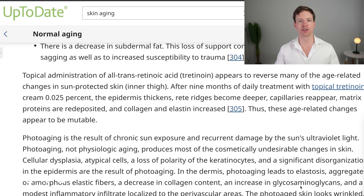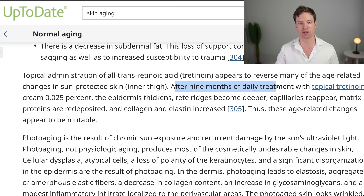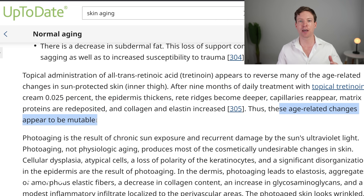The next strategy I use is retinoic acid creams. Coming back to my clinical guidelines, topical administration of retinoic acid creams appears to reverse many of the age-related changes of the skin. For example, a nine-month trial of daily treatment with topical tretinoin cream resulted in the outer layer of the skin thickening and improvements in collagen health. Therefore, these age-related changes appear to be reversible. Those are the main strategies I use to slow down and even reverse age-related changes in my skin.